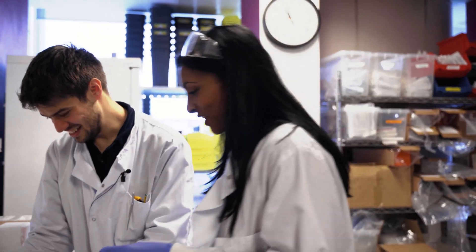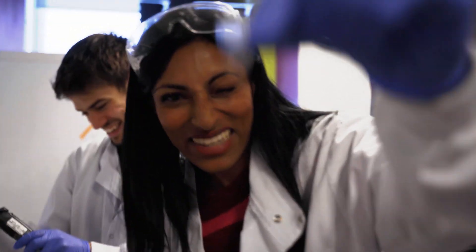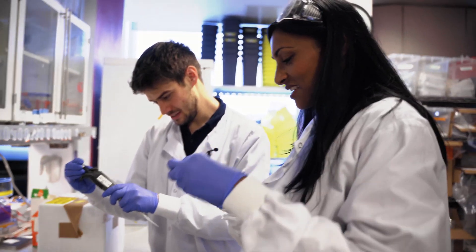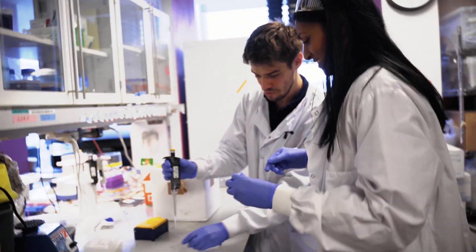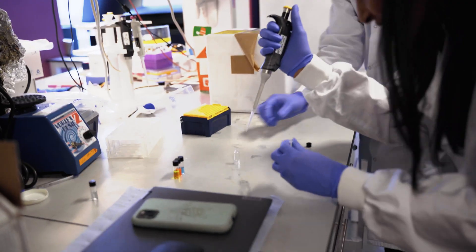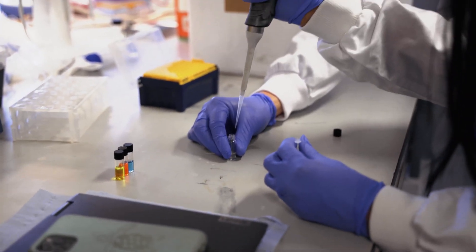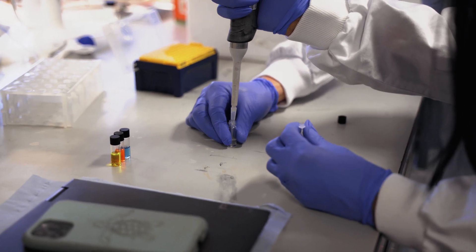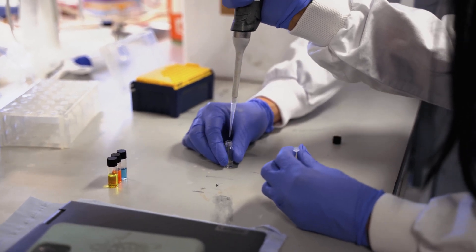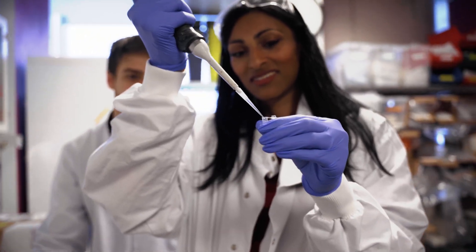I'm having to recalibrate the scale of things because everything's so small — look at the size of this. So if you want to pipette from that solution into there — I'll hold it for you. Pressing down, going into the solution, sucking it up — there you go, perfect. Taking that over. This is fun!